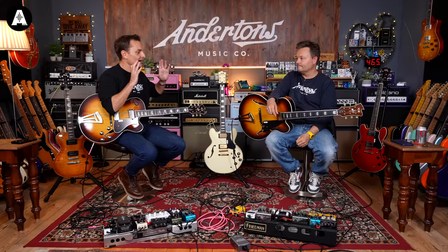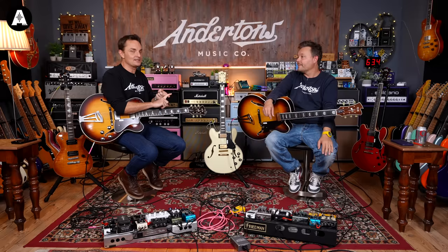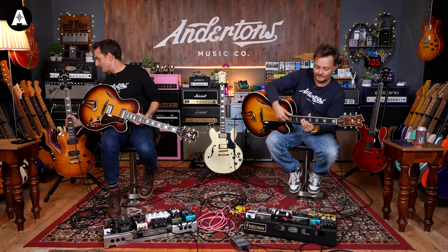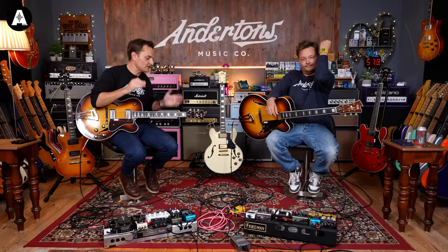We've done some videos — they're up there if you want to have a look. The main FGN video is up there and it's a run-through, but we didn't have Masterfield at the time so we couldn't include them. We've also got a fifth guitar from their Expert range. There are some Les Paul-looking guitars as well that we've used in various shootouts.